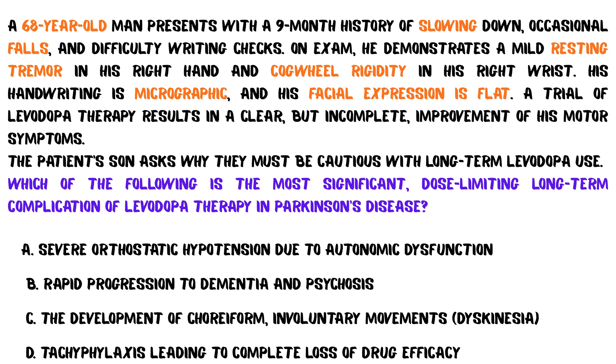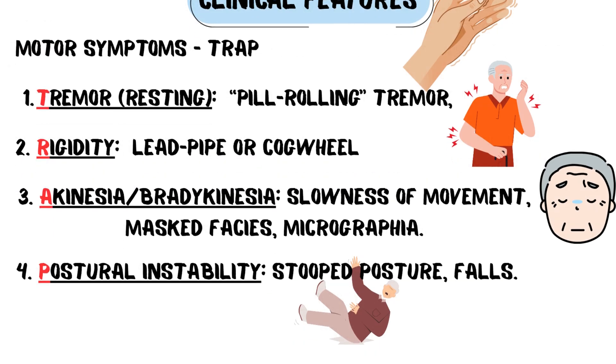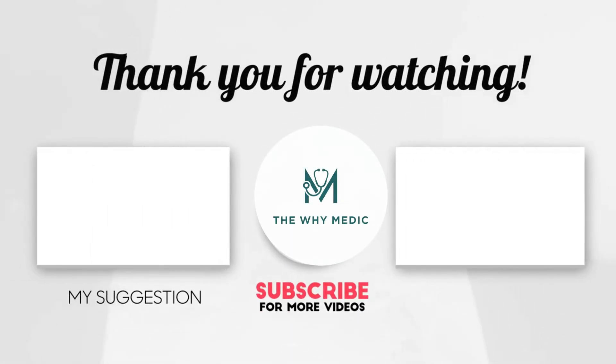Now let's go back to our clinical hook question. The most significant long-term complication limiting the dose of levodopa therapy is answer C — the classic side effect of chronic pulsatile dopamine stimulation that every provider must manage. To succeed on your exam, recognize the TRAP features, understand the pathway imbalance, and know the pharmacologic logic for restoring dopamine. This is Y-Medic — simplifying neurology. Subscribe for more high-yield topics.